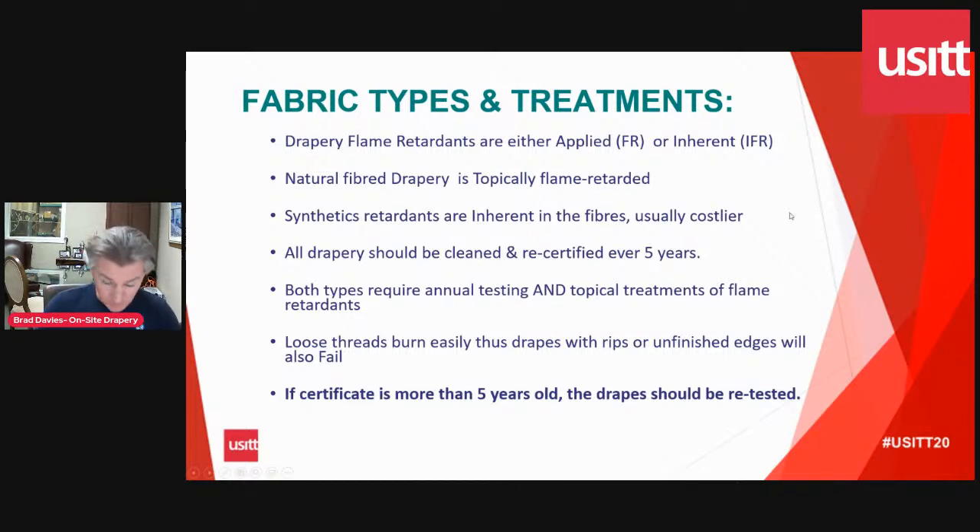We re-test after treating. In terms of how often — Jeremy piped up and said he does it every four years, and we would say that's great. Five years is really what the turn is on this. If your certificate is older than five years, you should certainly consider having it tested. Most professional theaters we deal with will do some sort of testing on an annual basis. If they have large quantities of soft goods, they'll test five sets a year on a schedule to make sure there's always a current certificate for all the drapes in their facilities.